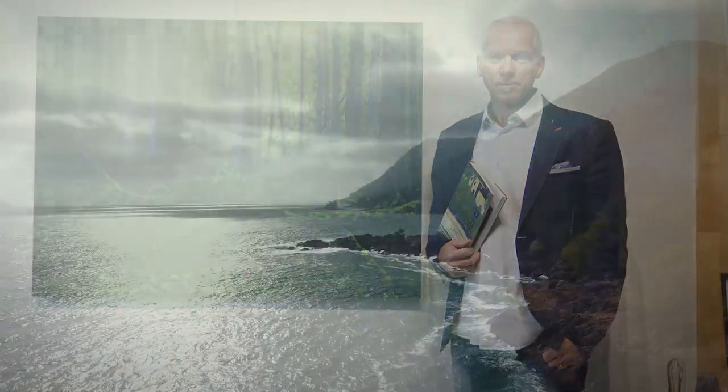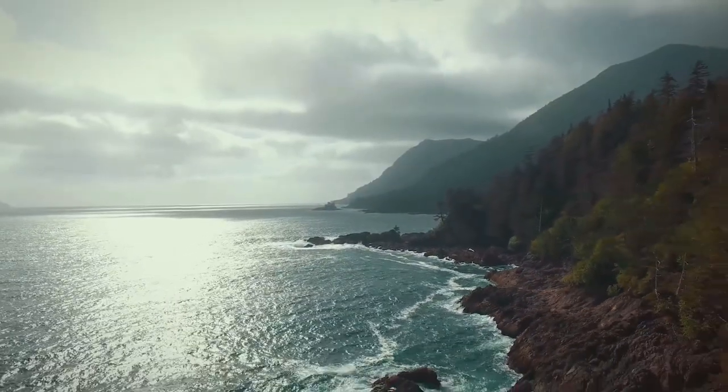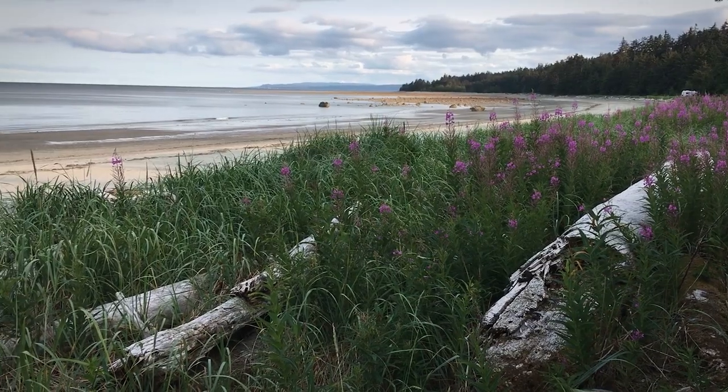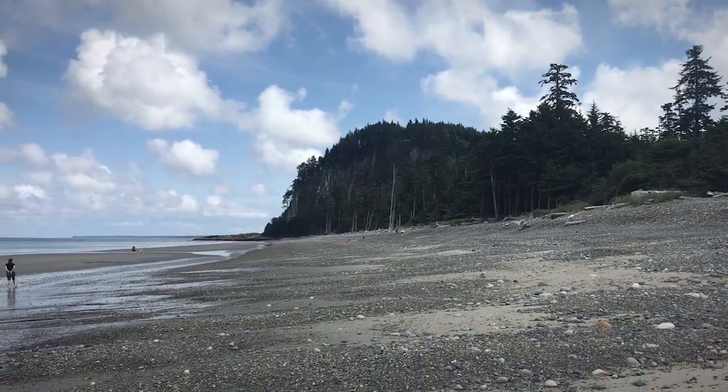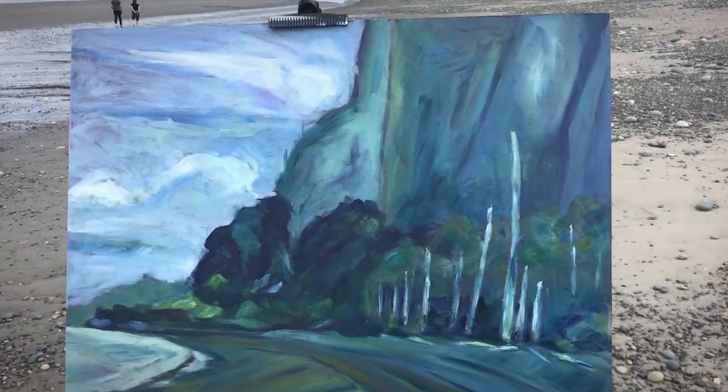This painting here is called Velvet Green Rainforest and it's based on our trip to Haida Gwaii last summer. We spent time in the old village of Old Masset and every day we would take individual day trips to different parts of the island to paint various scenes and understand a little bit about the Haida culture.